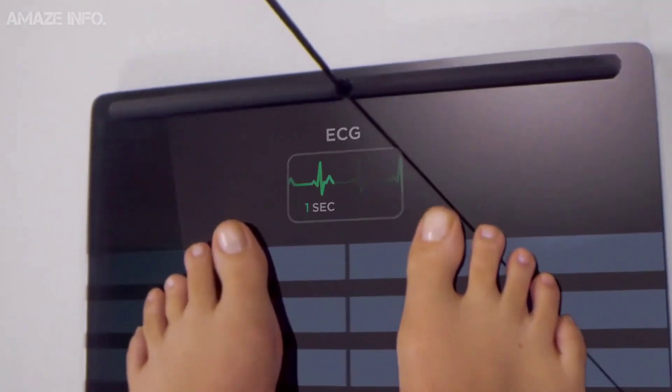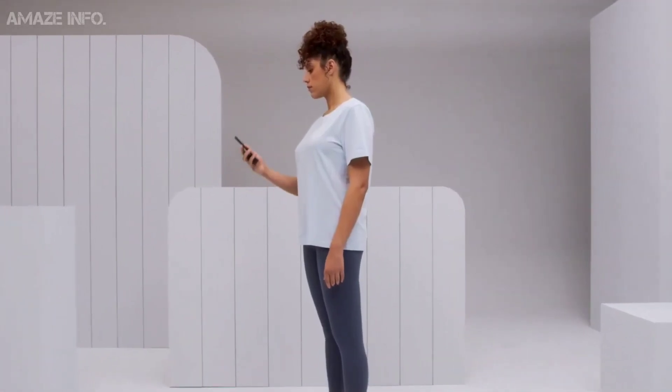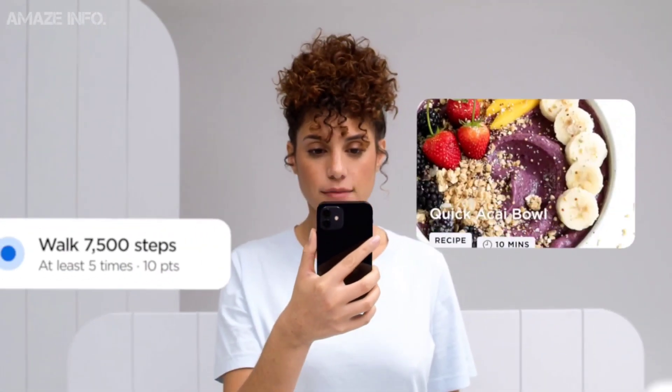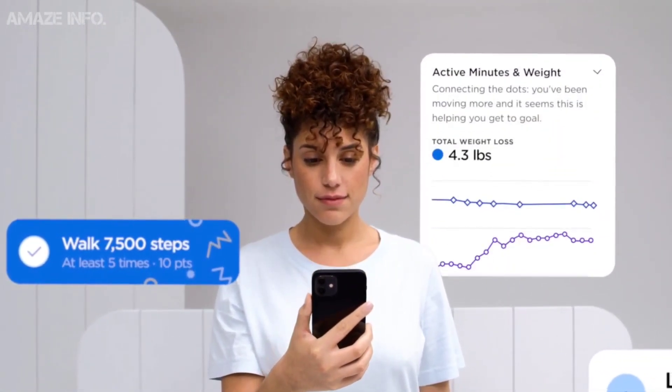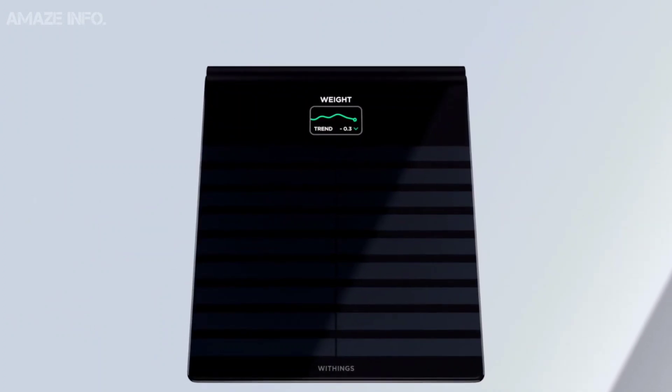Moreover, it can also measure segmental body composition, heart rate, and vascular age. Not only does this gadget measure your health vitals, it also gives you access to personal health plans based on behavioral science so that you can not only take control but also improve your future.